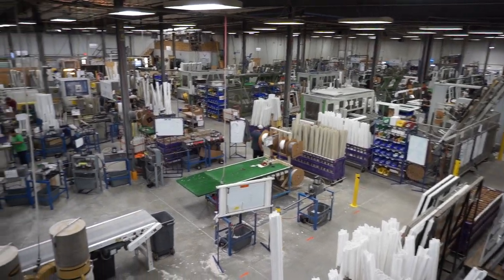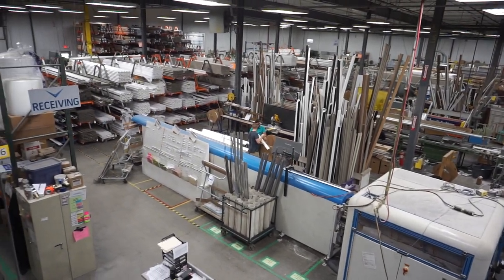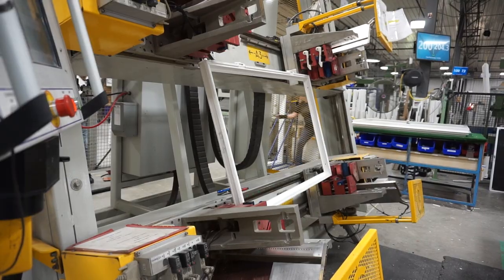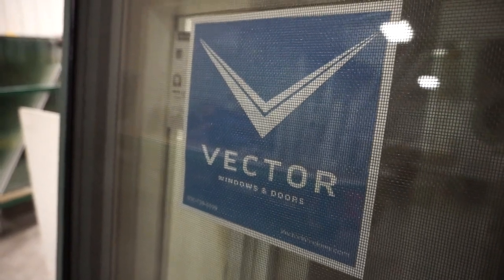We have positions across the company depending on people's skill sets, and ultimately we can take any individual into our company and train them up into the skills they need. We're very open for training — you don't need manufacturing experience. If you have good morals and ethics and you're willing to work hard, our environment is very well lit, ergonomically friendly, air-conditioned in the summer, and heated in the winter. It's a great opportunity to come in and create a career here with lots of opportunities to grow.